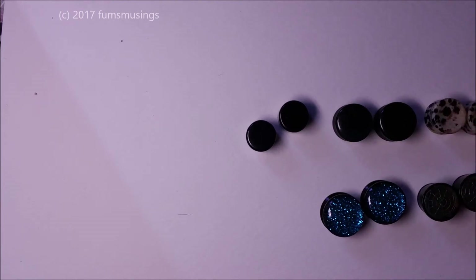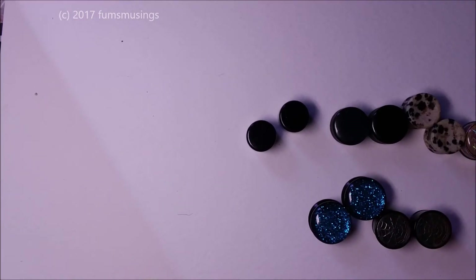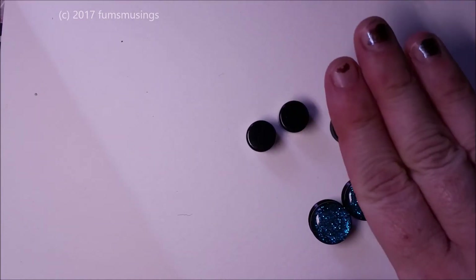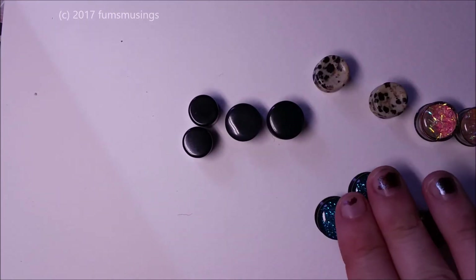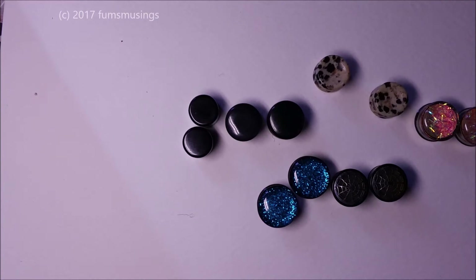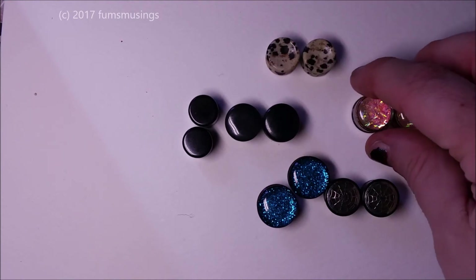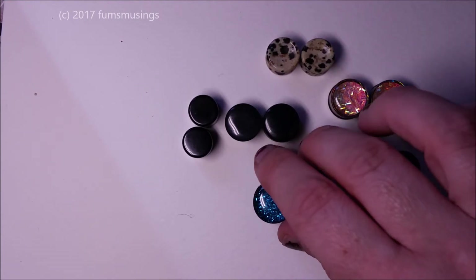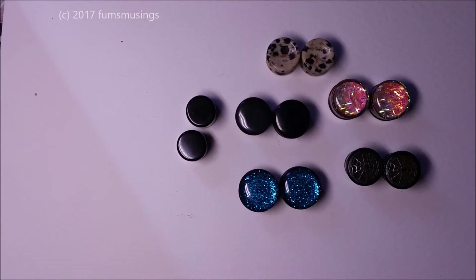These are stainless steel double-flared glittery ones that I wore a lot. A lot of these I bought before when I was at 12 millimeters, but then I had to downsize because I caught my one ear and had problems with it. So I had some from before, and then I've got a couple of pairs I bought recently. So those are my 12 millimeter plugs so far.